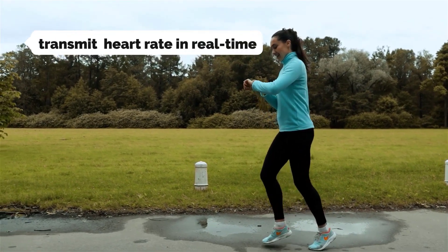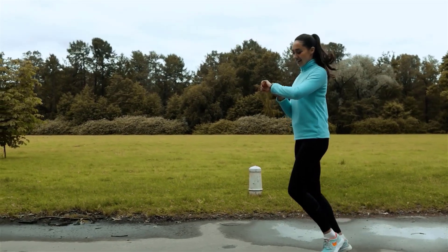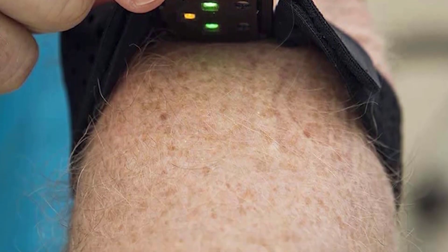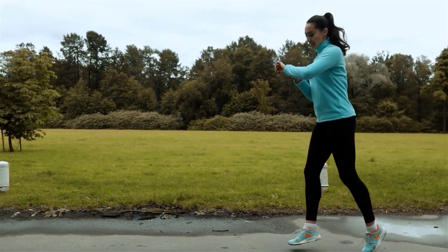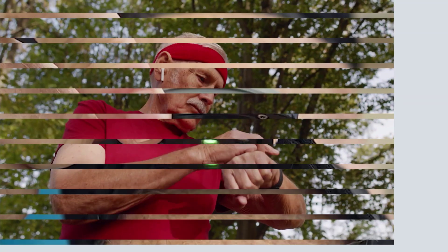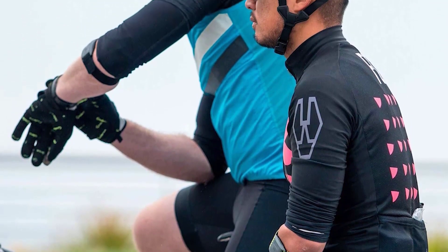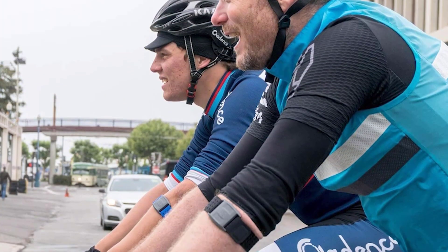Welcome to our comprehensive guide on the best five heart rate monitors. Whether you're an avid fitness enthusiast or simply striving for a healthier lifestyle, a reliable heart rate monitor is an essential tool to track your cardiovascular performance accurately. In this overview, we delve into five top-notch heart rate monitors that blend cutting-edge technology, user-friendly design, and precise data tracking. From athletes seeking peak performance to individuals aiming to optimize their workouts, our carefully curated selection will assist you in making an informed decision to monitor and manage your heart health effectively.